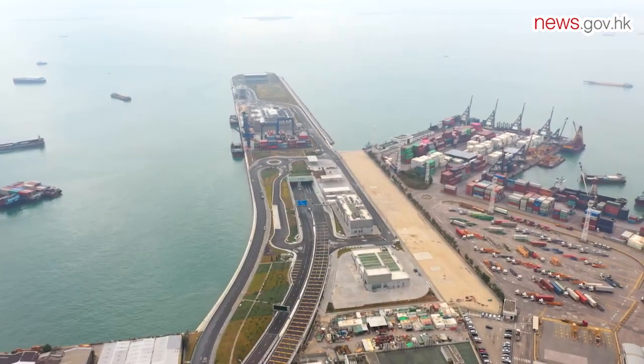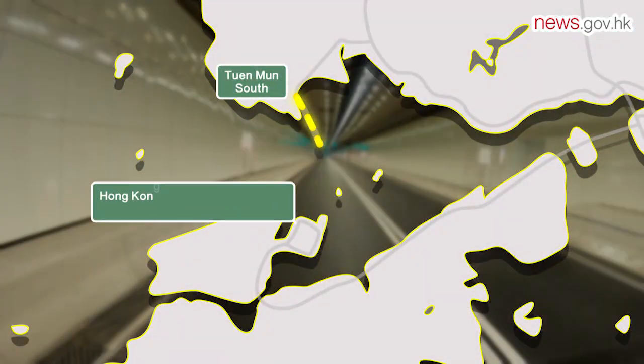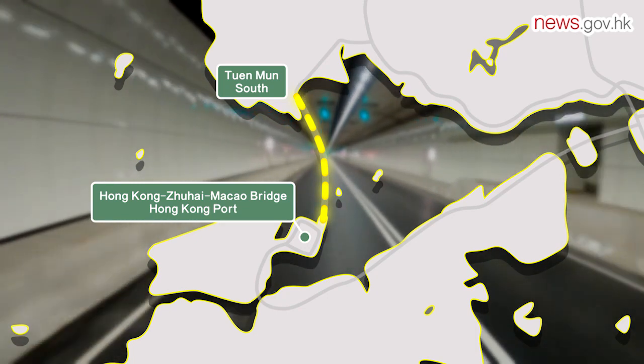The subsea tunnel is about five kilometers long and connects Tuen Mun South and the Hong Kong-Zhuhai-Macau Bridge Hong Kong Port. The deepest section of the tunnel is about 60 meters below sea level.